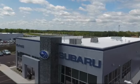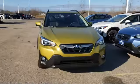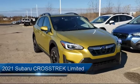Welcome to Kenosha Subaru, your premier destination for purchasing a vehicle. And here's a look at another one of our great vehicles in inventory.